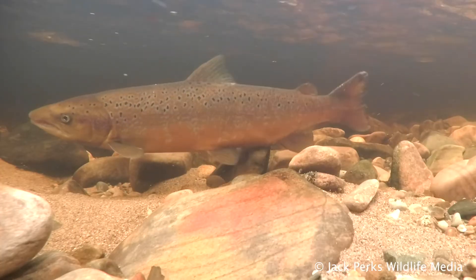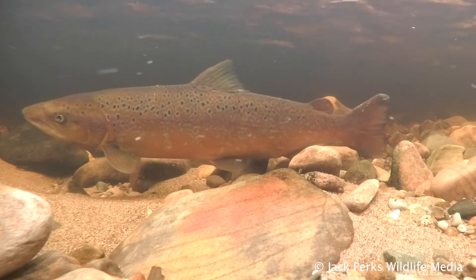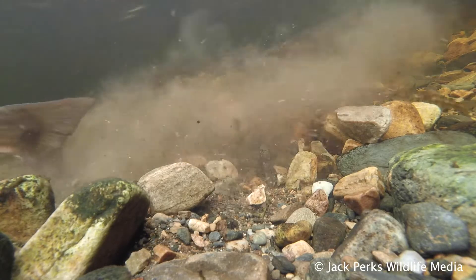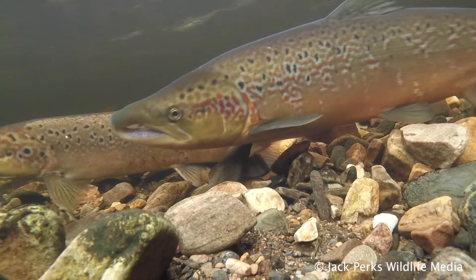Males develop a hooked jaw known as a kype to fight off rivals. The females dig a redd — a kind of fish nest — and the male will shake next to her to encourage breeding.